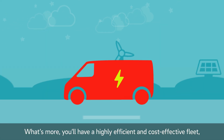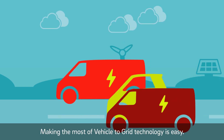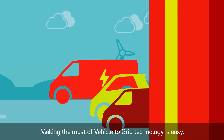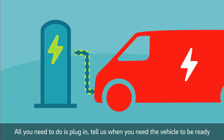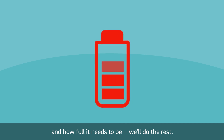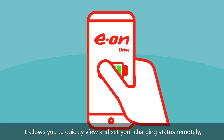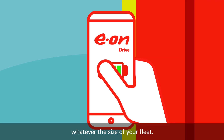What's more, you'll have a highly efficient and cost-effective fleet with free mileage included. Making the most of vehicle-to-grid technology is easy — all you need to do is plug in. Tell us when you need the vehicle to be ready and how full it needs to be, and we'll do the rest. You can do this in our EON Drive app, which allows you to quickly view and set your charging status remotely, whatever the size of your fleet.